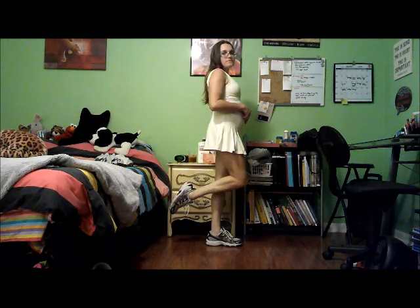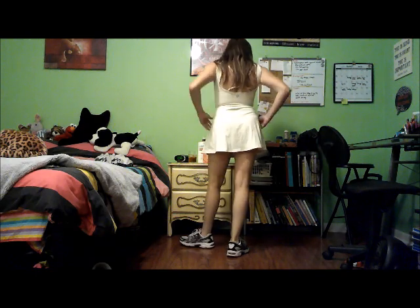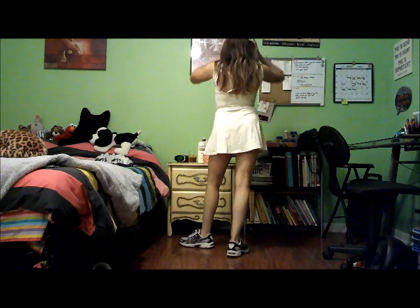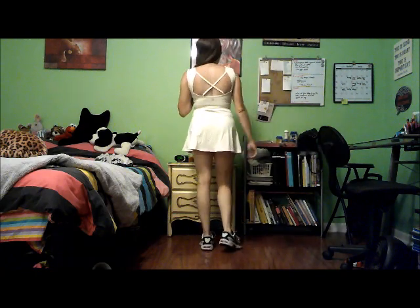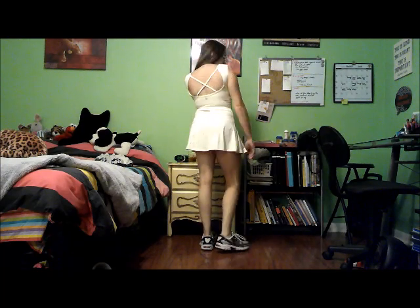This last outfit is entirely from Forever 21 and the shoes are Asics. I forgot I was supposed to talk through the outfit, so this one is a voiceover. I just love the back of this top — it's so cute, and it is more supportive than I thought given it has a built-in bra.